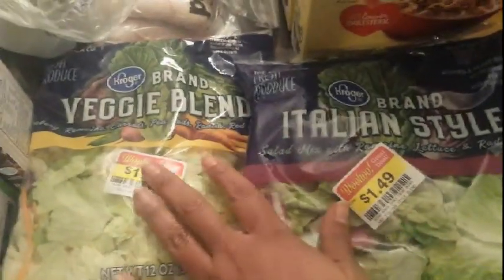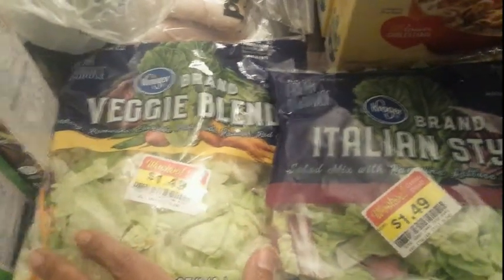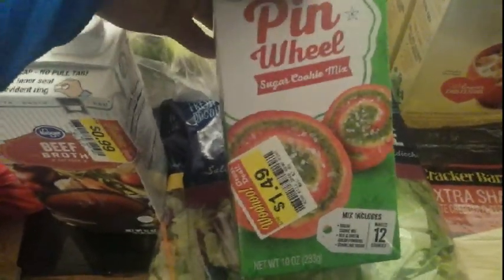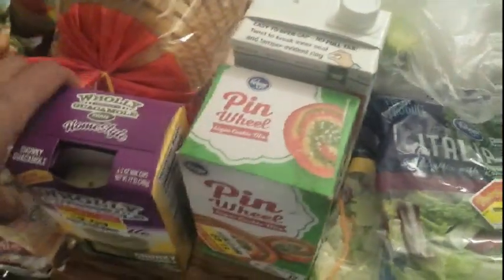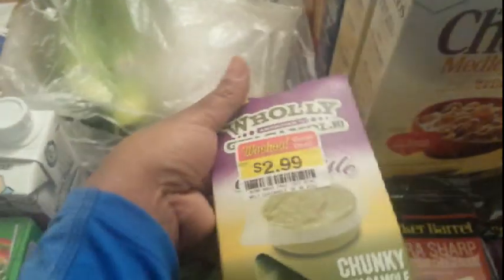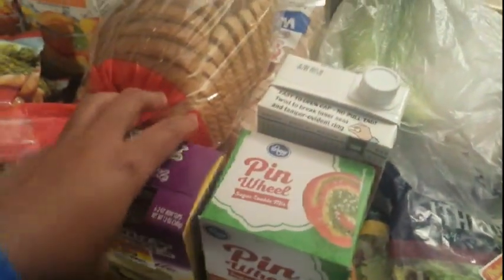At Smith's I found some great clearance items: two Kroger brand salad bags for $1.49 each on woohoo clearance, beef broth for 99 cents in a large shelf-stable carton, and a pinwheel sugar cookie mix kit for $1.49 — no coupons on those. I also got Holy Guacamole individual cups, which were on woohoo for $2.99, and used a 75-cents-off-one coupon from Coupons.com.